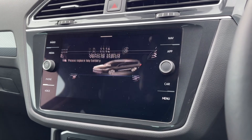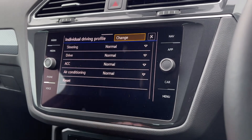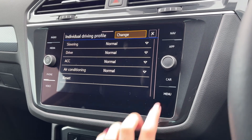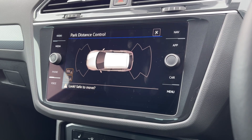Under the car tab you can access your vehicle status and system settings, and the car also offers the driving profile selection which includes fully selectable driving modes, including individual, where you can customise the drive and steering to your liking. Popping the car into reverse will display the front and rear parking sensors, making manoeuvres much easier.